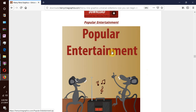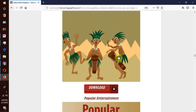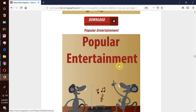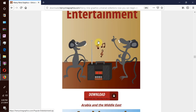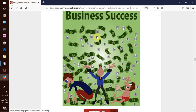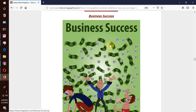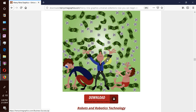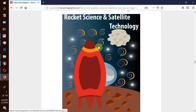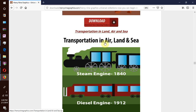There is still a lot more, so I will skim through the rest. We have popular entertainment, Arabia and the Middle East, business success — a collection of people celebrating their hard work and success. We have robots and robotics technology, rocket science and satellite technology, and transportation in air, land and sea.